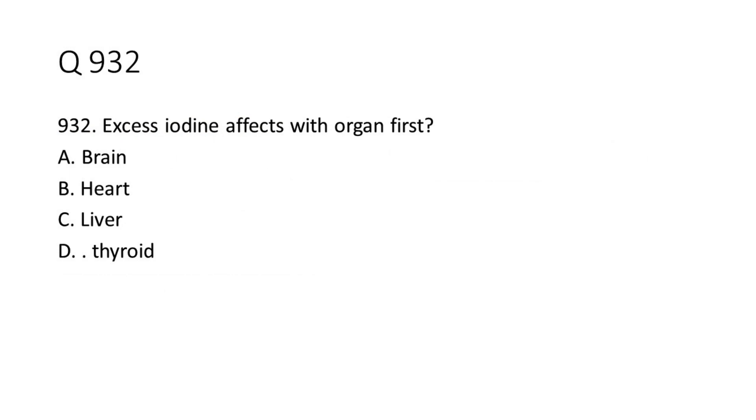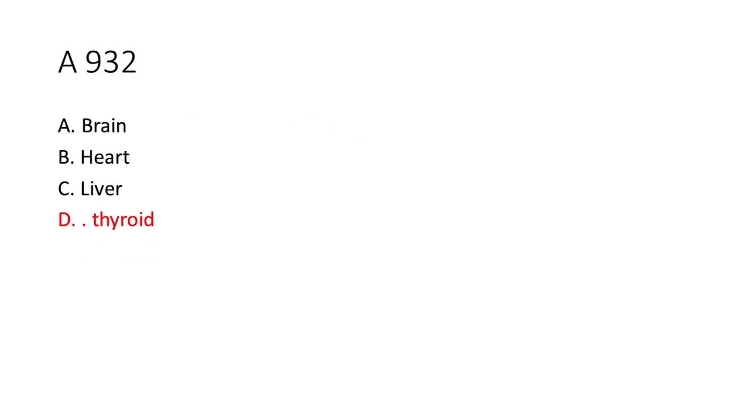Question 9-32: Excess iodine affects which organ first? a. Brain. b. Heart. c. Liver. d. Thyroid. The answer is D. Thyroid.